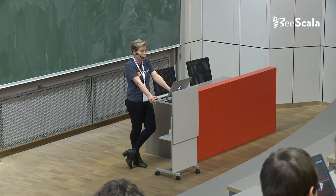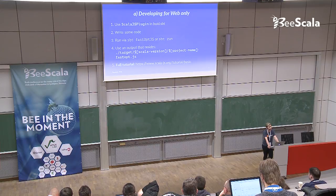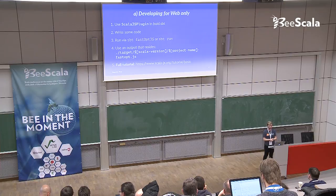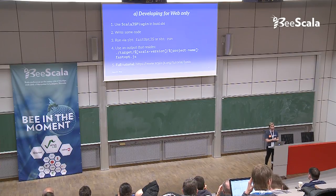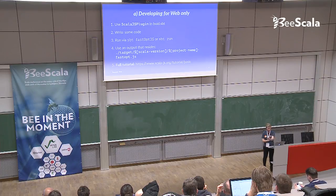If you choose to develop for web only, you should go through the full tutorials on scala-js.org. Right now there are three tutorials: the basic, the full, and the SPA tutorial. The second and third are very comprehensive with a lot of detail. I would encourage you to read the basic tutorial first - it will give you a good start in understanding how it works, and from there you can move on to the fuller tutorials.